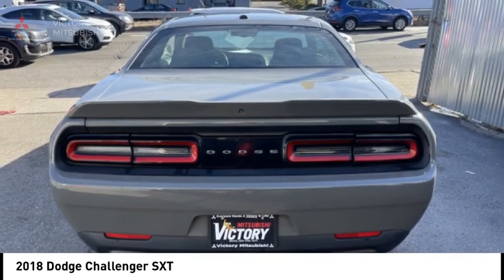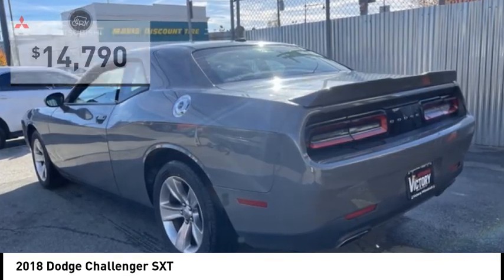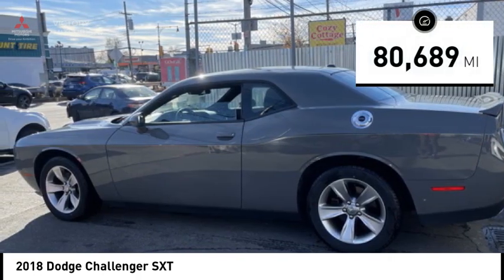It's powerful, practical, and efficient, and is priced below $15,000. This vehicle has less than 85,000 miles.